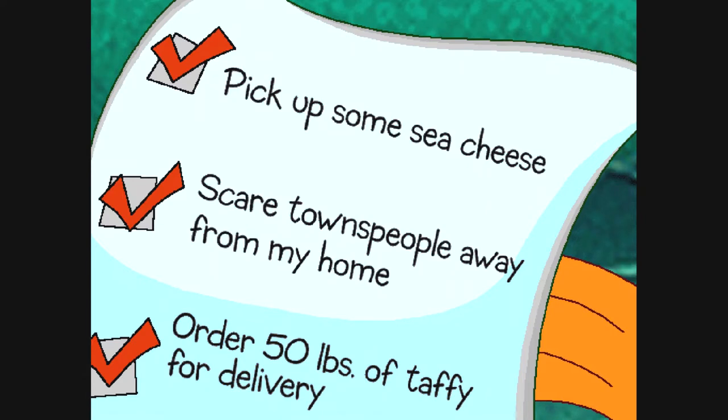Pick up some sea cheese. Scare townspeople away from my home. Order 50 pounds of taffy for delivery. This must be the sea creature's to-do list.